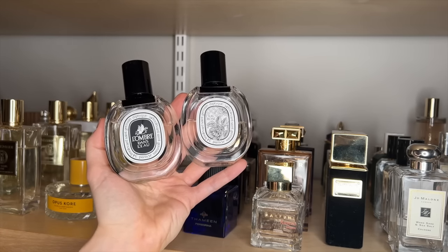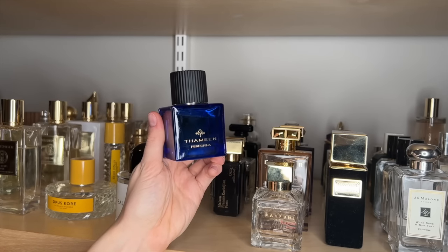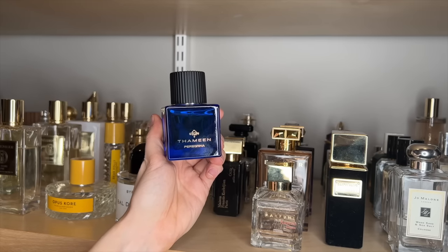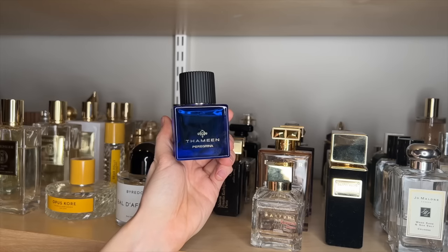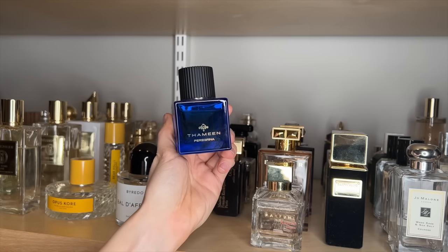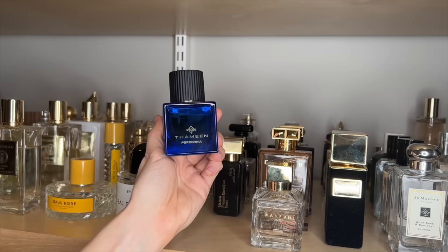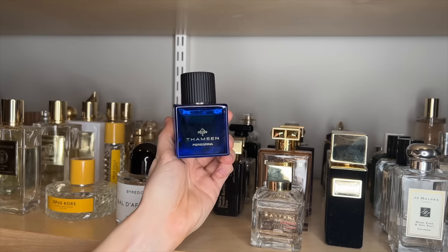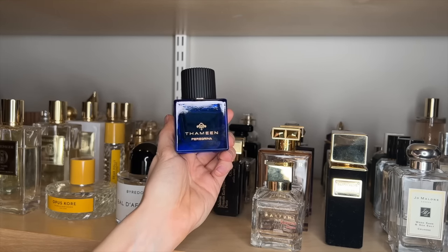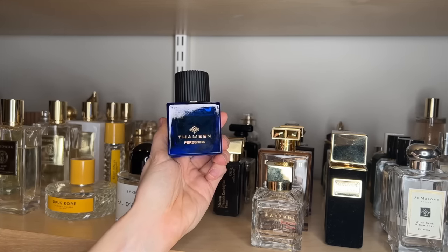I got Peregrina maybe a week ago, and I think I've worn it every evening since. It is just such a beautiful, ambery, warm floral. It's the perfect amount of sweetness paired with fresh florals. It smells like you stuffed your nose in a bouquet of red roses with jasmine bushes around, and then as it dries down you get those vanilla, caramel, ambery components. I am truly obsessed with this one.